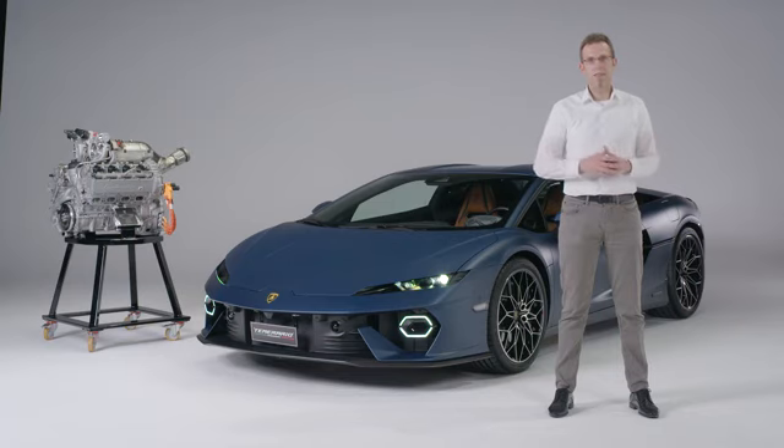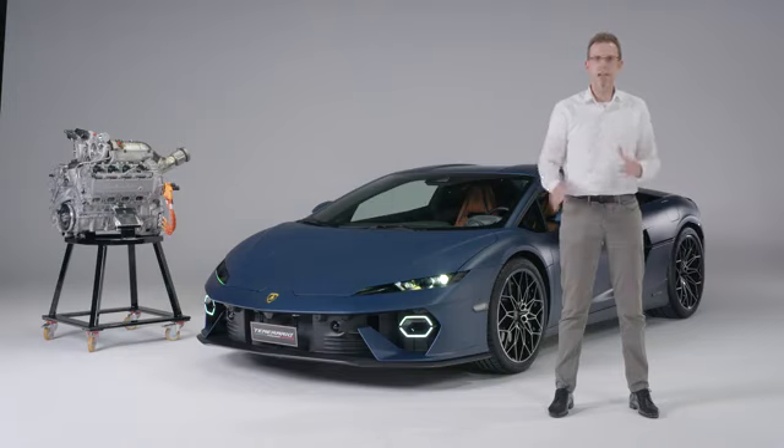It's really a pleasure to present the new Temerario, which features an entirely new drivetrain. The heart of this drivetrain is our completely new V8 twin-turbo hybrid engine, developed and produced in Sant'Agata exclusively for this car.